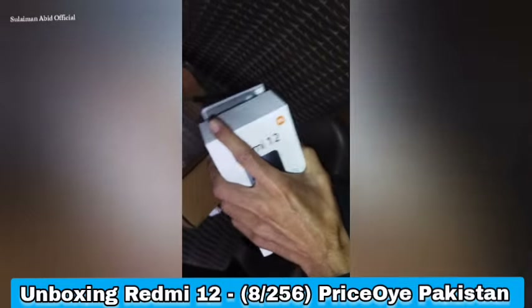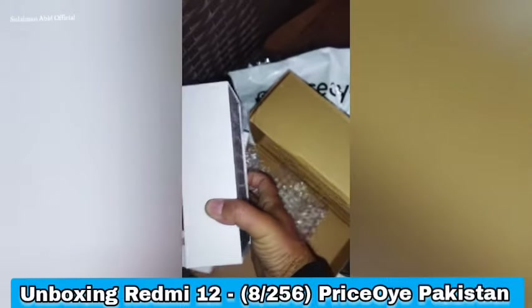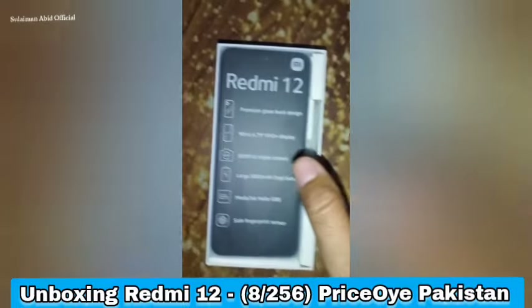This is the price of the Redmi 12 mobile, which is 256 GB RAM and 256 GB memory.